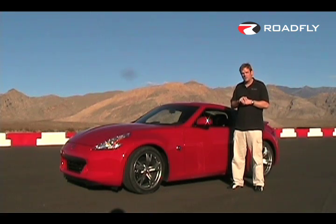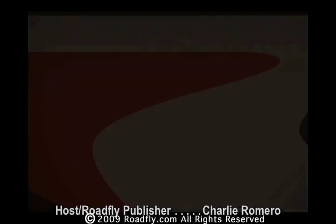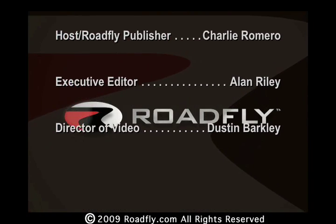That's it for Roadfly TV. I'm Charlie Romero, and we'll see you next time. Roadfly.com — the internet's best resource for buyers, sellers, and owners like you.